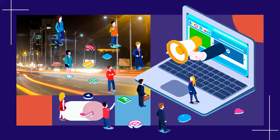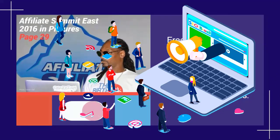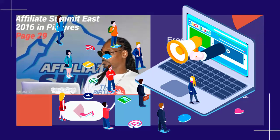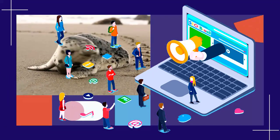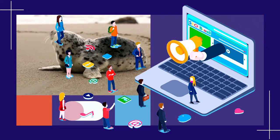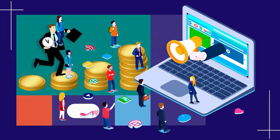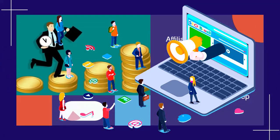Email Swipes: over 22 done-for-you email follow-ups to increase your sales through your list — get the email swipes. Graphic Swipes: use these for any of your Freedom Accelerator marketing purposes — get the graphic swipes.